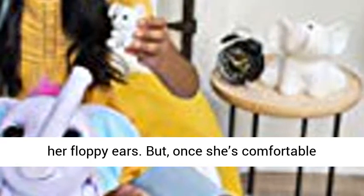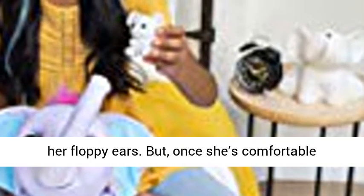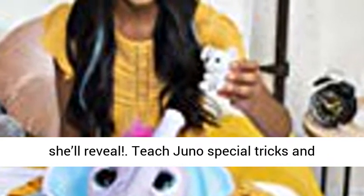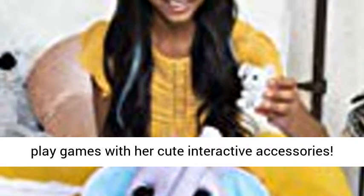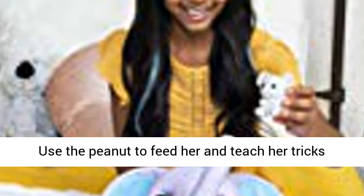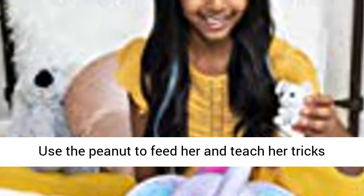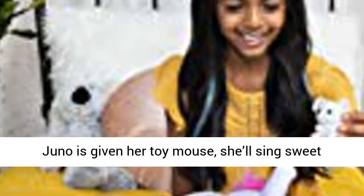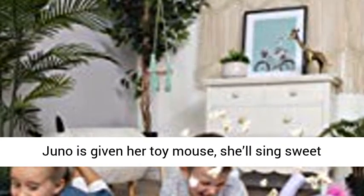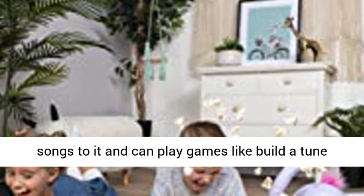Once she's comfortable enough, adorable interactive accessories await. The more you play with Juno, the more tricks and games she'll reveal. Teach Juno special tricks and play games with her cute interactive accessories. Use the peanut to feed her and teach her tricks like how to dance and trumpet with her trunk. When Juno is given her toy mouse, she'll sing sweet songs to it and can play games like build-a-tune, peekaboo, and more.